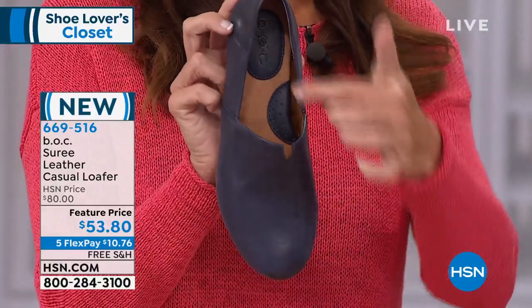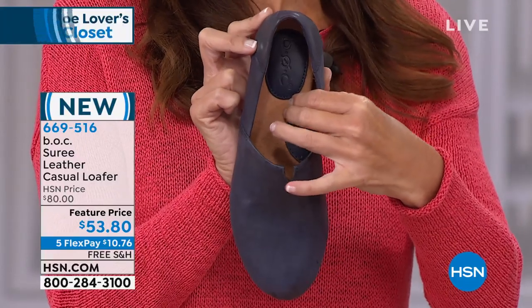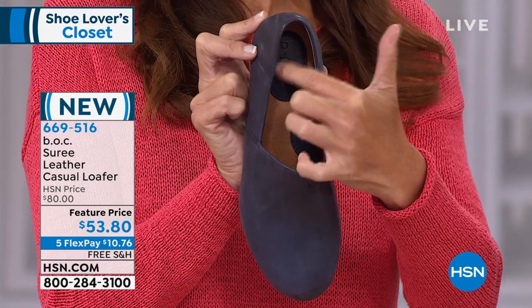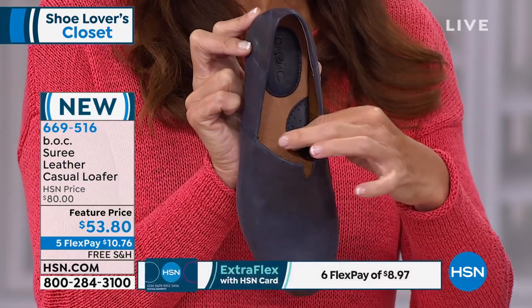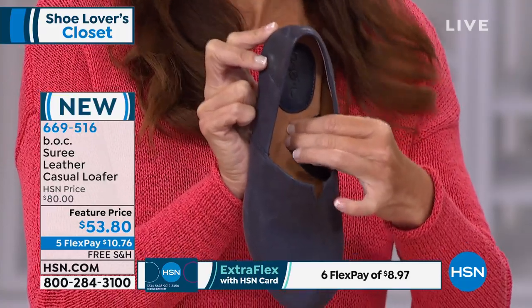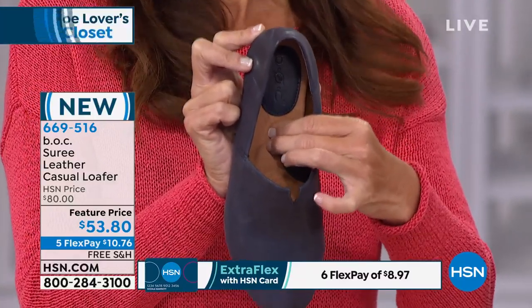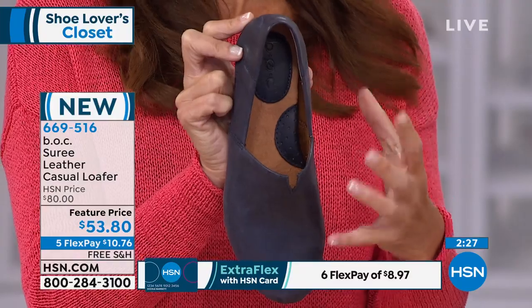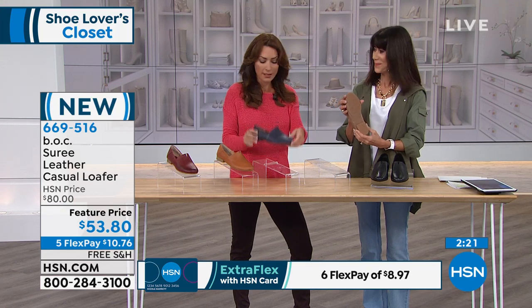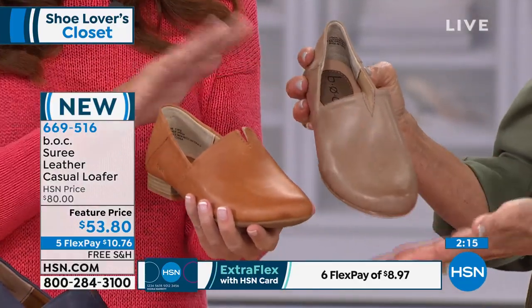Coming into the shoe — full grain leather, pillowy soft, super cushiony foot pad. We've built in extra heel padding, plus an arch support pad in the footbed. Just look how deep my fingers sink into this — imagine your feet sinking into this all-day comfortable footbed. The insole is removable. Let's hold the two neutral colors — taupe and tan — together. You can really see them side by side.